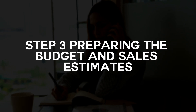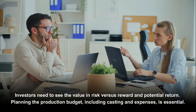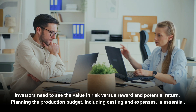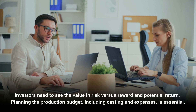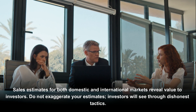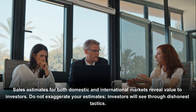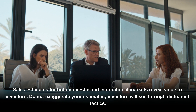Step three: Prepare a Budget and Sales Estimates. Investors need to see the value in risk versus reward and potential return. Planning the production budget, including casting and expenses, is essential. Sales estimates for both domestic and international markets reveal value to investors. Do not exaggerate your estimates — investors will see through dishonest tactics.